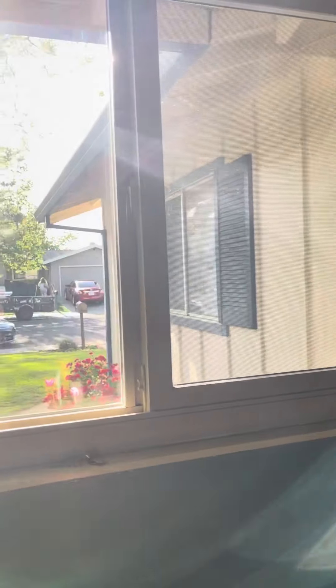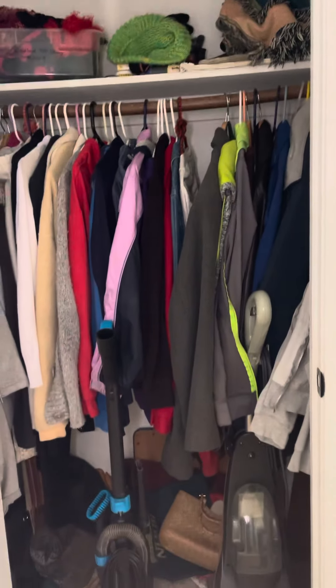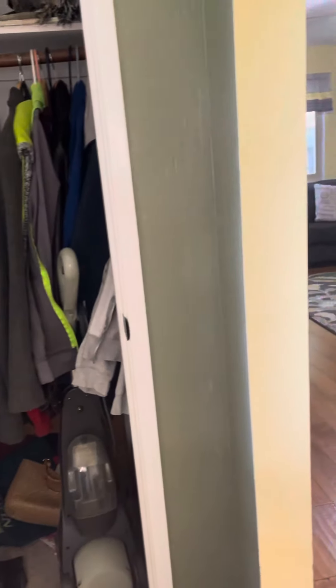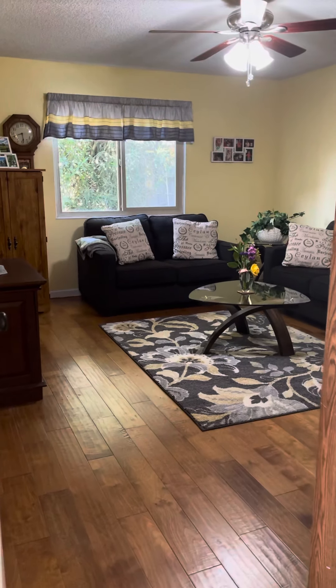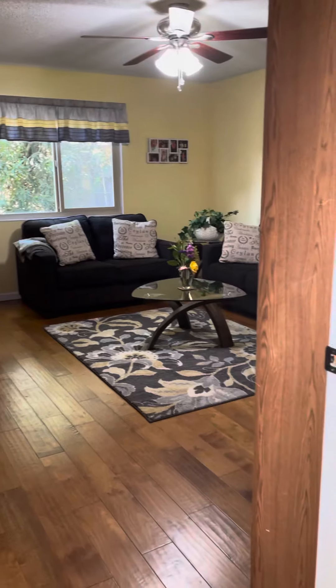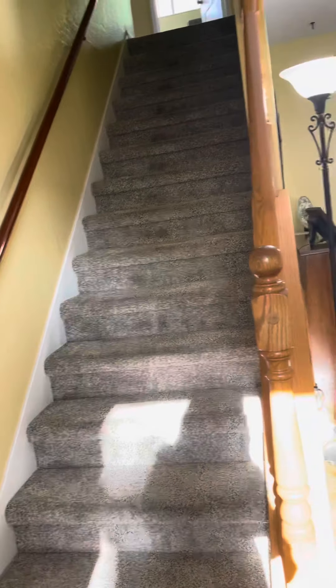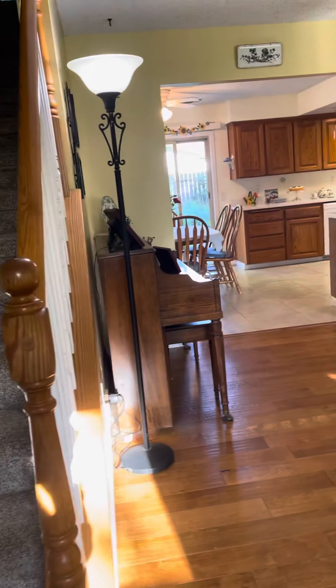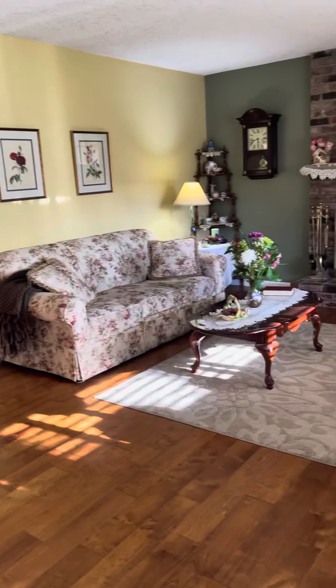As we enter, here's a front window that looks out to the front yard, and a good-sized closet here. This is living area number one — we'll come back to that. The stairway leads upstairs. Main living room.